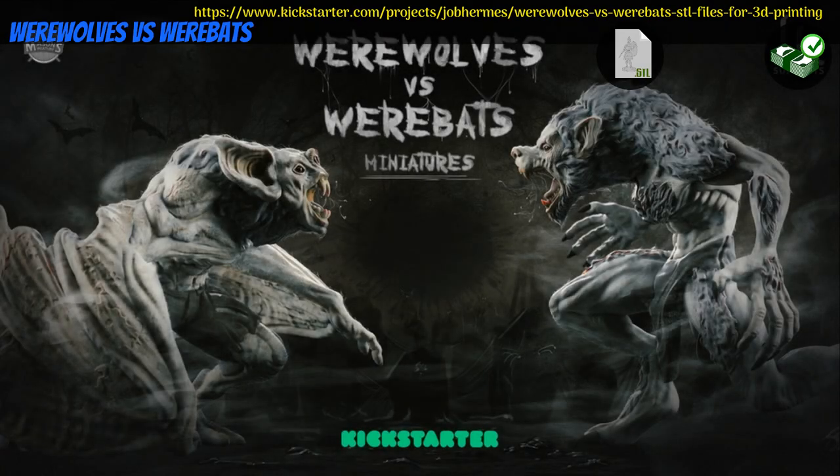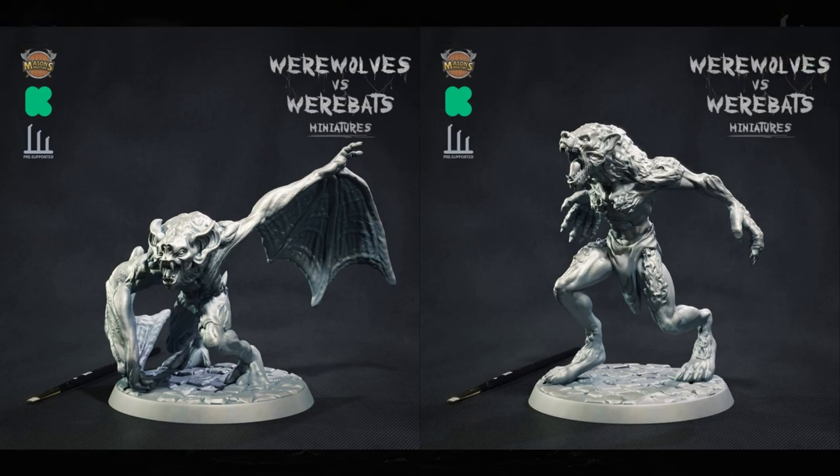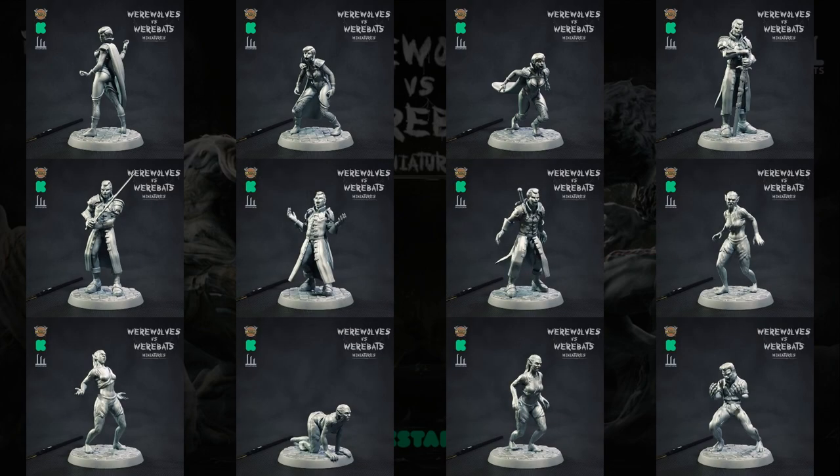Werewolves vs Werebats: printable minis by Mason's Miniatures of The Netherlands, their third Kickstarter campaign. As well as Werewolves and Werebats, this set also contains a pretty strong contingent of vampires. You can get the whole set, and you can also get a commercial license. This campaign ends on March 19th, with rewards expected in April.